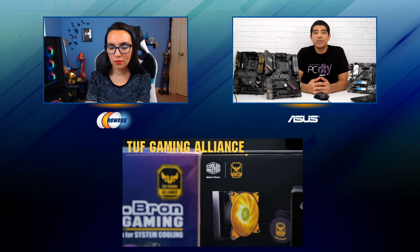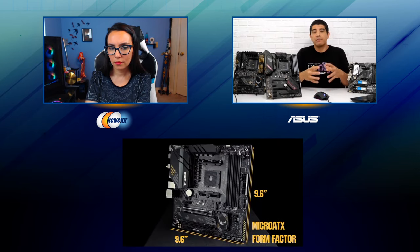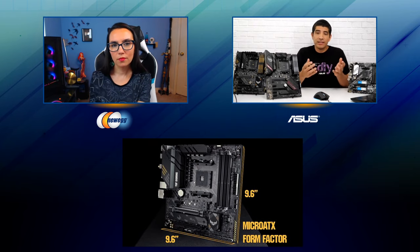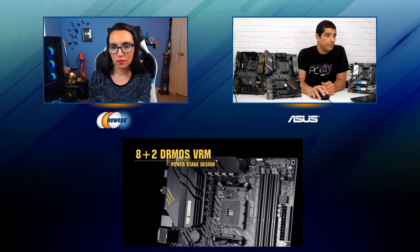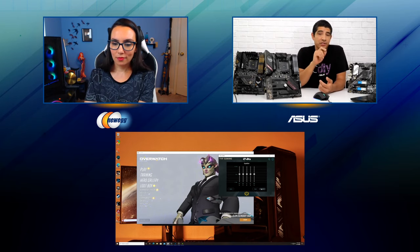We also introduced a dual contact heatsink design a couple of generations ago. The heatsink on the motherboard makes contact with the VRM in two portions — both the power stages and also the inductors of the chokes — so we're helping to pull away more heat from the motherboard. Beyond that, the other big focus is in the software area where we've added our Turboland software and a DTS audio suite. The DTS audio suite is a specialized package we worked with DTS on where you have three different profiles tailored to different types of gaming experiences. For FPS games like Overwatch, you can quickly toggle the profile for more immersion and precision, and there's also an EQ for adjustments. That's on all Tough Gaming boards.